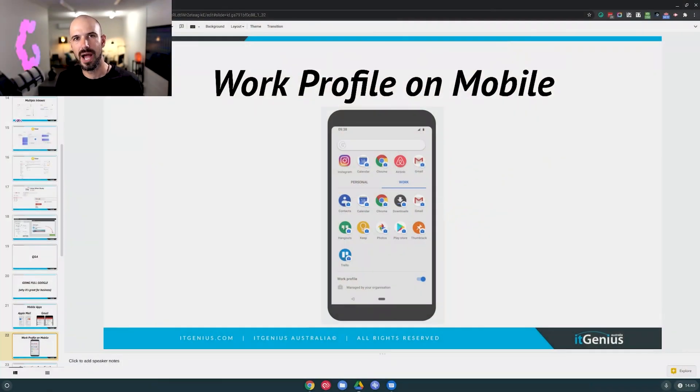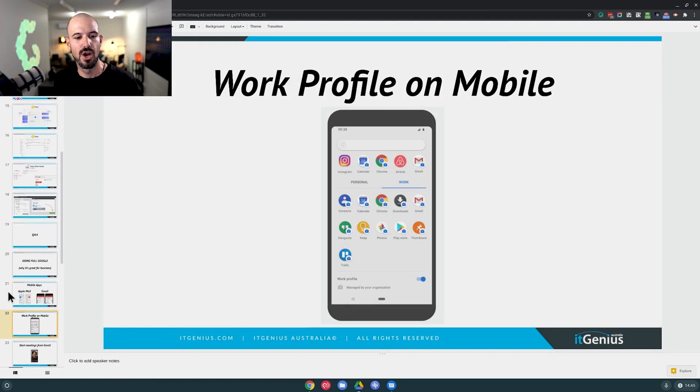Next up: switching to a work profile on your mobile. This is not quite available on Apple devices, but it is available on Android devices. You can actually switch on a work profile, which means you can have two copies of Gmail on your phone — a personal Google account and a business Google account.